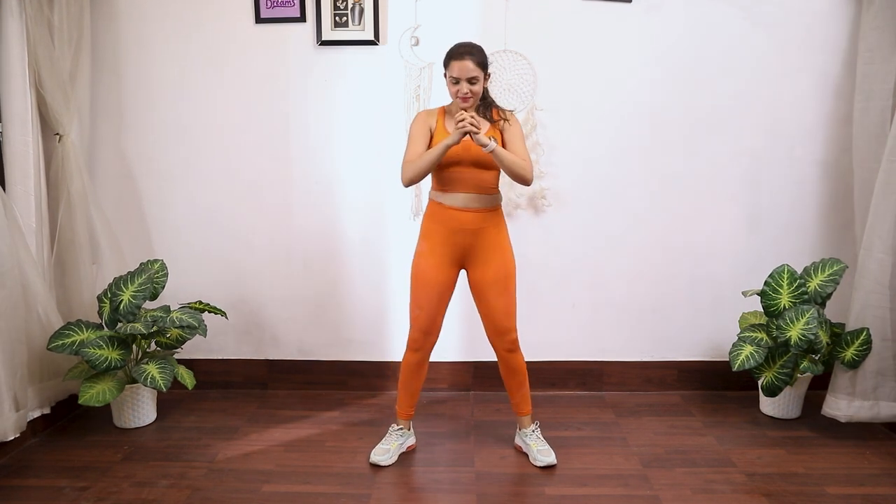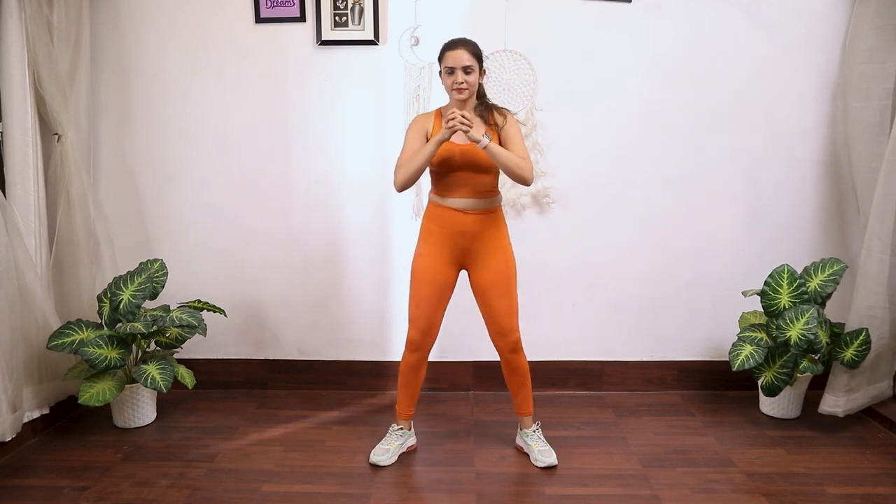Last, but definitely not least, we have the Power Squat. Stand with your feet shoulder width apart, then lower your body down into a squat position. As you rise back up, jump into the air, reaching for the sky. This explosive move targets your lower body muscles, giving you that extra burst of energy.